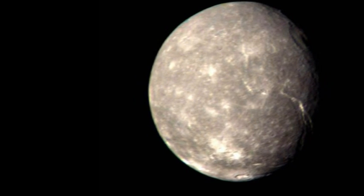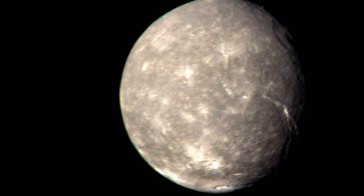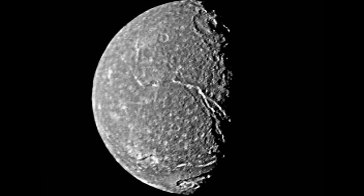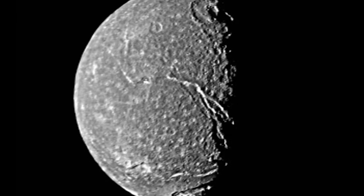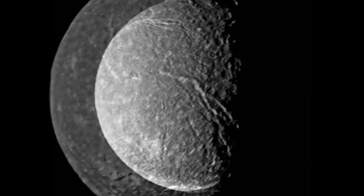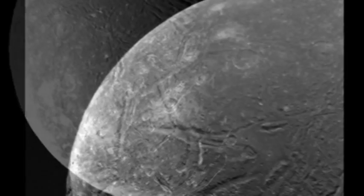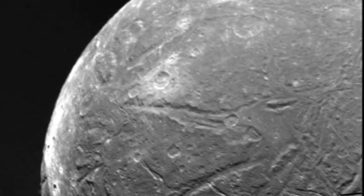The moons of Uranus revealed a fascinating variety of terrain. The moon Titania has a surface pitted with many impact craters. Also visible is a large fault valley covered with frost. The surface of Ariel, another moon, was also found to have long faults and valleys. These faults are thought to have been caused by expansion of the moon's crust.